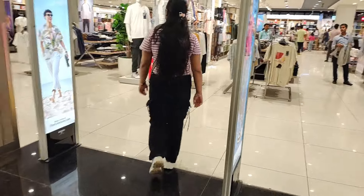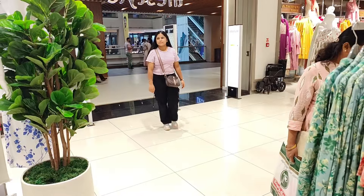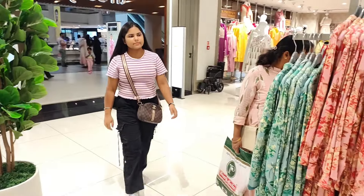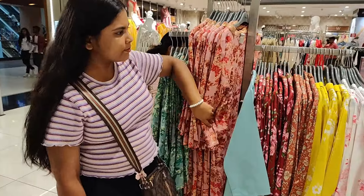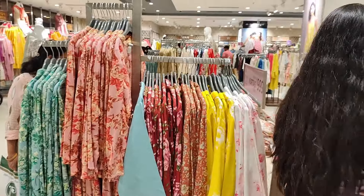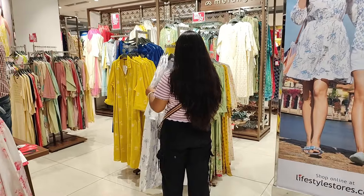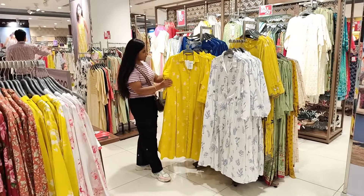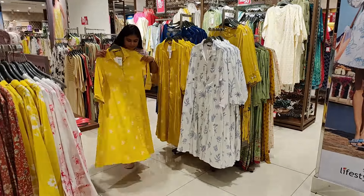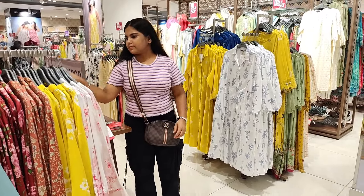Hello guys, welcome and welcome back to my channel, this is me Shivani. I hope you all are doing well. I am coming to Lifestyle Store, where you have many brands, shoes, handbags, accessories, and many more products. I am showing you from the latest collection, but before that, subscribe to my channel and hit the bell icon, don't forget.